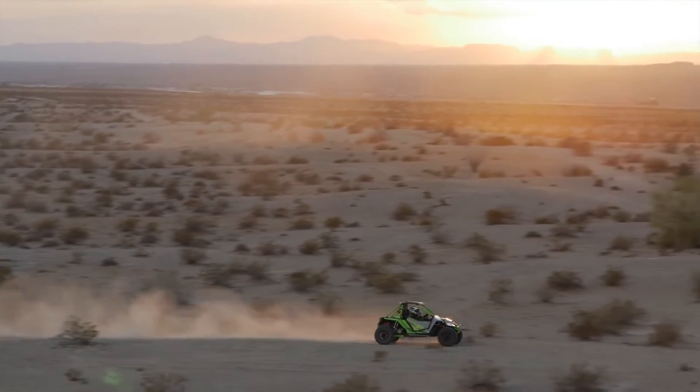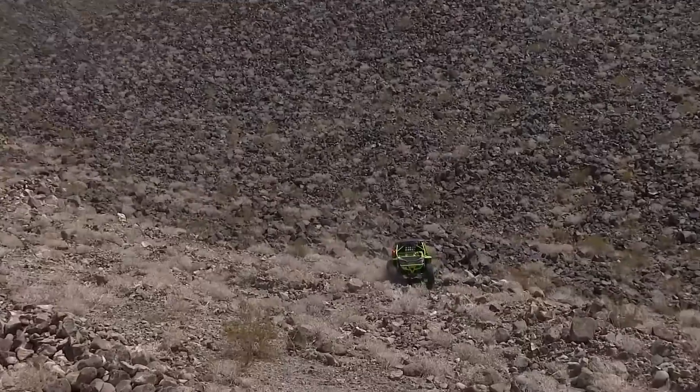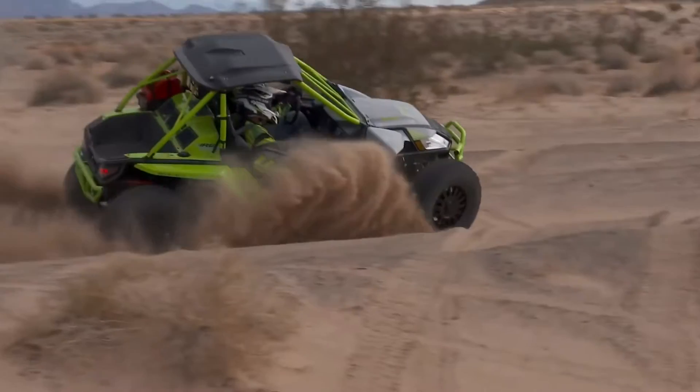The all-new Wildcat X with RG Pro suspension — the first race-ready performance side-by-side designed to put you in control while taking on the most demanding off-road conditions.